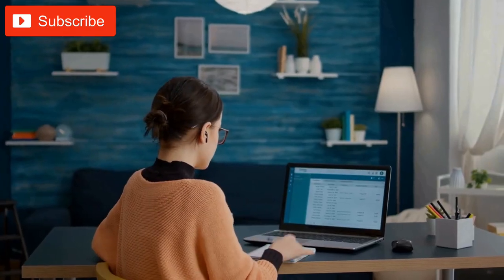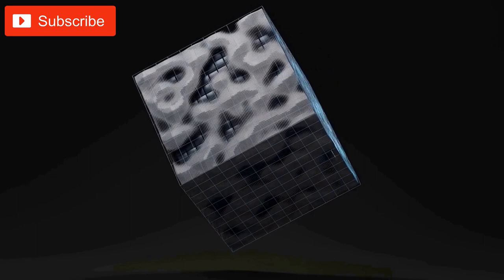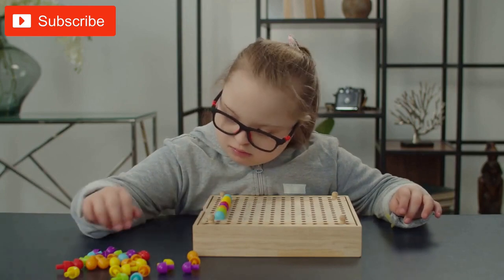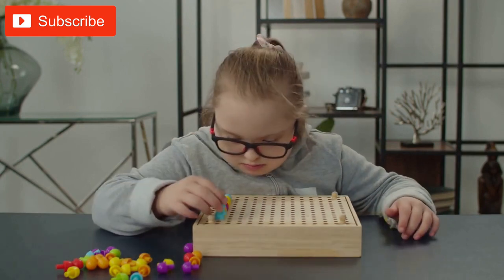For example, 3D printing can be used to create geometric shapes such as cubes, pyramids, and spheres. These shapes can be used to teach students about angles, edges, vertices, and faces. By holding and manipulating the 3D printed shapes, students can develop a better sense of spatial awareness and improve their ability to recognize and identify geometric shapes.